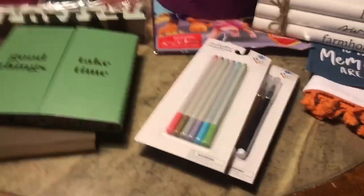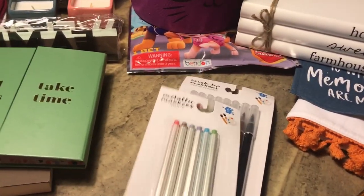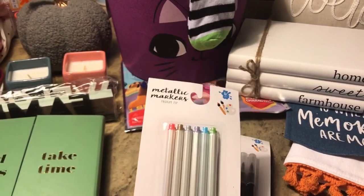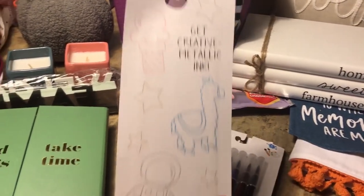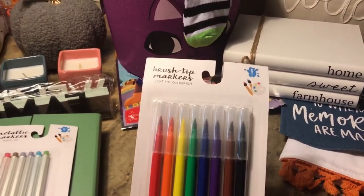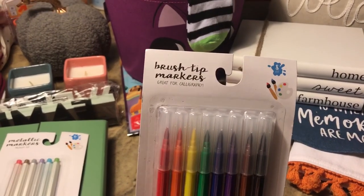The first thing I'm starting with are these metallic markers — there's a six-count and they were in the dollar spot for three dollars. I like to do some art or draw just for fun to kind of relax.